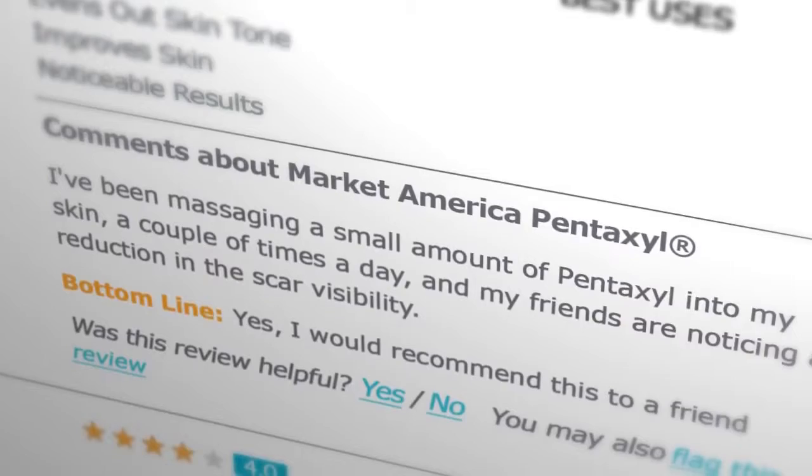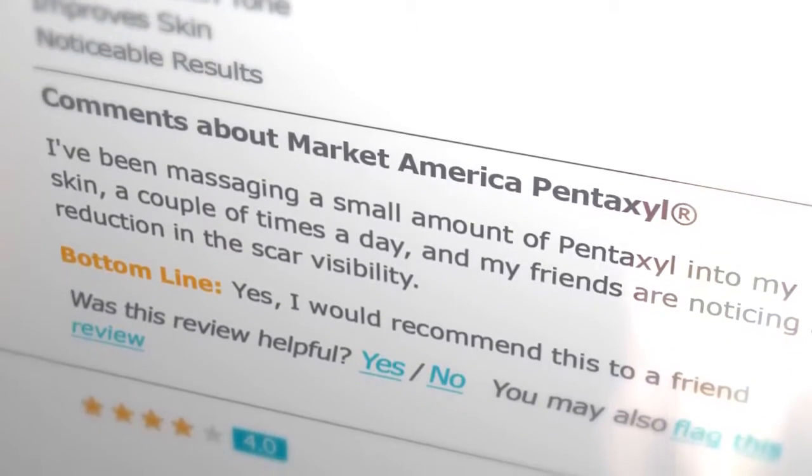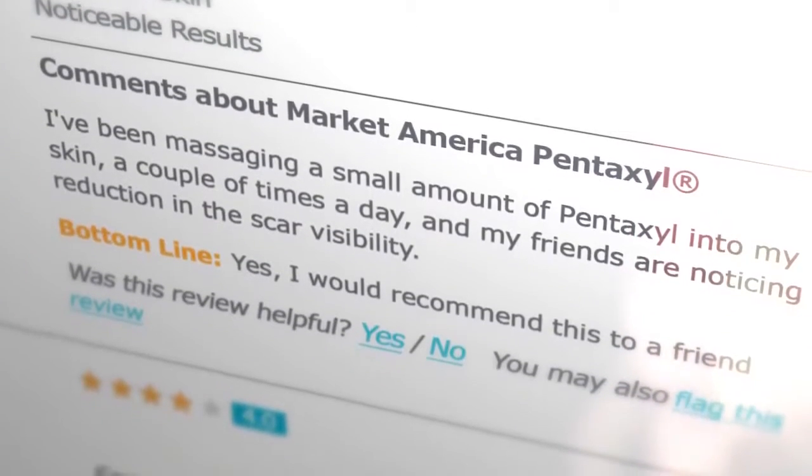It has taken 10 years off my face. I've been massaging a small amount of Pentaxel into my skin a couple of times a day and my friends are noticing a reduction in the scar visibility.